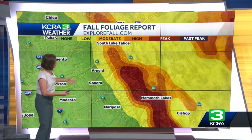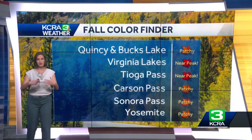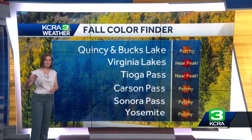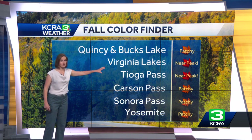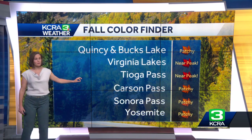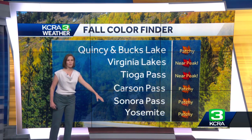I saw some photos on Twitter from the Tahoe area yesterday, so some nice colors are starting to pop there. But really where things are going off pretty quickly is down into Mono and Inyo counties, where we're at slightly higher elevations and just a little bit cooler. Some good spots — a bit of a drive — Virginia Lakes and Tioga Pass. That's where the colors are near peak right now. Give it another week around Quincy, Carson Pass, and Sonora Pass, and things should really be peaking there.